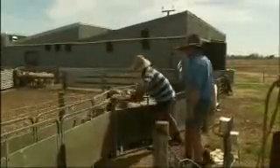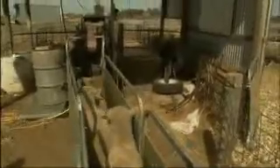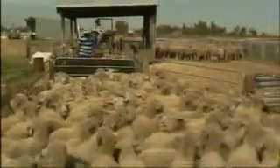Shy feeders are a particular management challenge. Lambs that don't perform in the feedlot and put on the required weight impact directly on profitability. They take those lambs out of the feedlot, leaving all the better weight-gaining lambs in, and put the shy feeders onto irrigated clover.